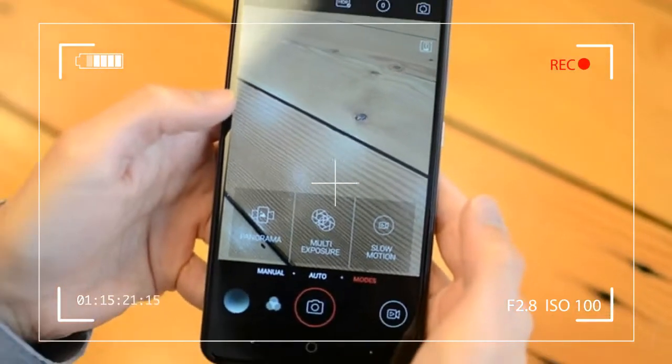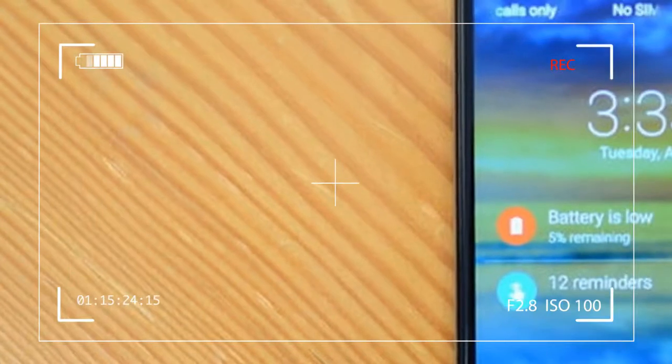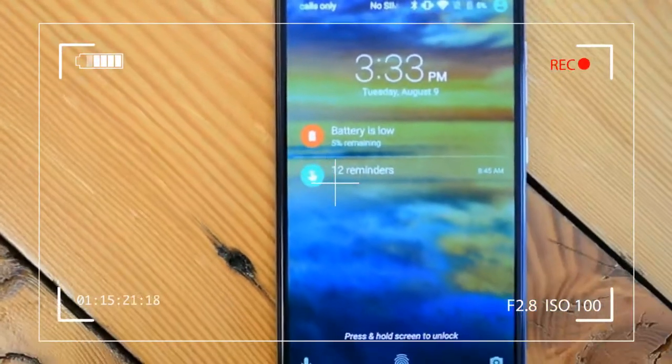That same attention to detail doesn't extend to the rest of the Pro's front side. Its earpiece...